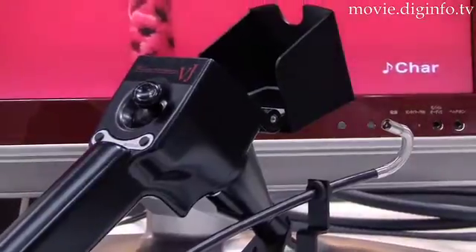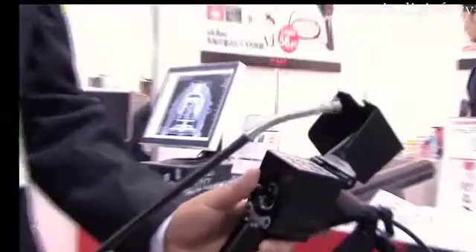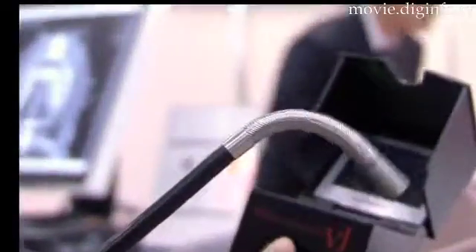The video borescope can be used in a range of industries such as construction, plumbing, and manufacturing — for checking inside crates during transit, or inspecting inaccessible narrow spaces and precision components.